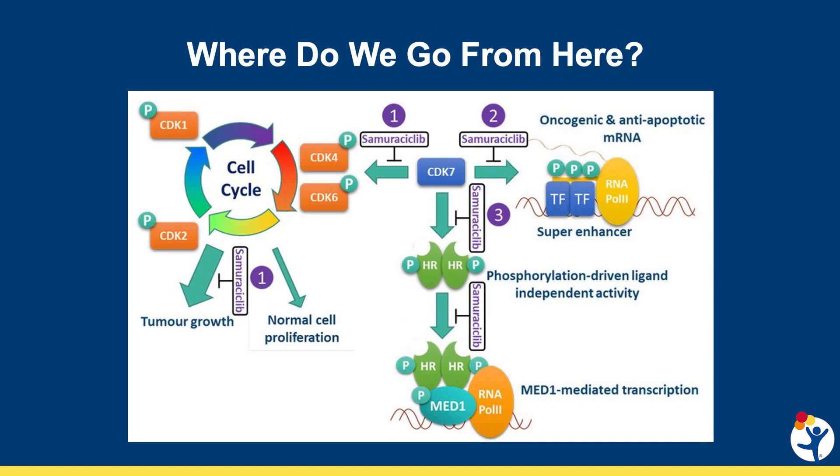So where do we go from here? There are drugs, such as the one called samorocyclib, that inhibit CDK7. Some of these drugs are already in clinical trials in humans, and samorocyclib has already been shown to be safe in adults and can be given as an oral medication. As we continue our work in ATRT, we will be primed for a rapid translation into children with the disease, building on the success of the adult studies.